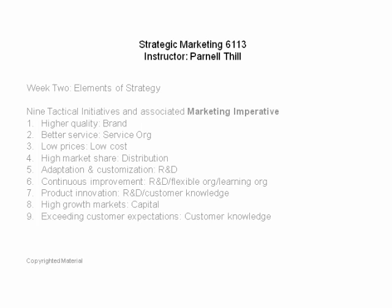Seventh, product innovation — again R&D features heavily. If you're going to innovate, you better have the people who can make changes to your product or offering under your roof or attached to your organization. Customer knowledge is also critical: you need to innovate according to what customers want, not just what your engineers think they can do. It's a business and marketing initiative, not a science project — you have to innovate in accordance with what customers actually want.